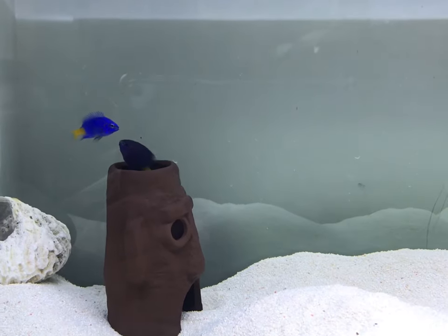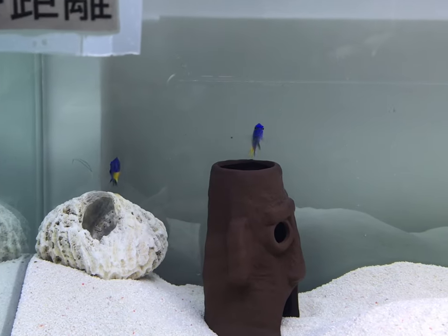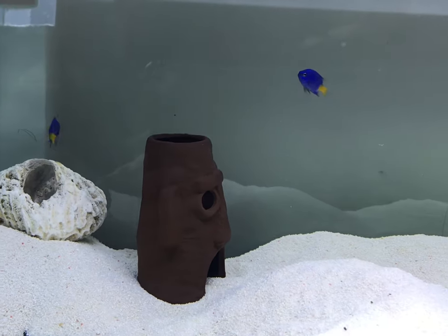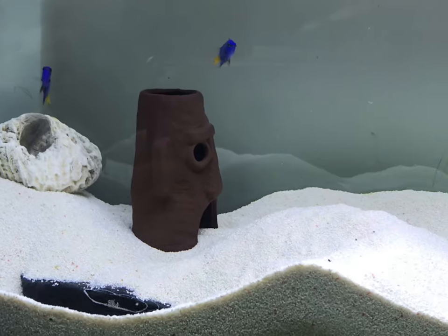As you can see, when the damselfish goes inside the Spongebob cave, it will change into a darker blue color to blend in with its surroundings. When it comes back out, it will change back into its original electric blue color. Fascinating, right?